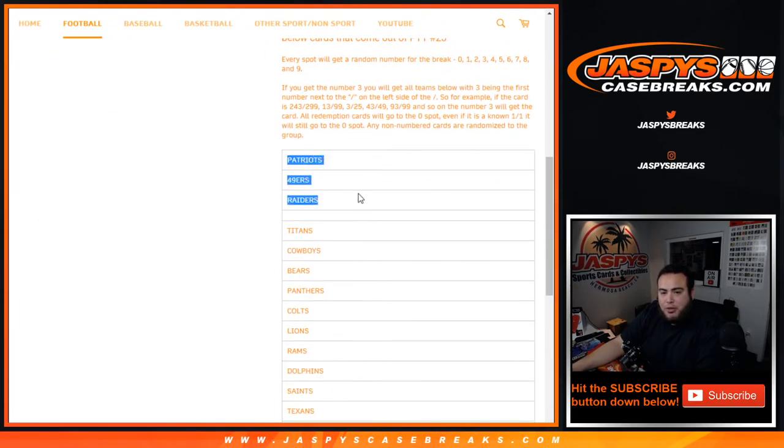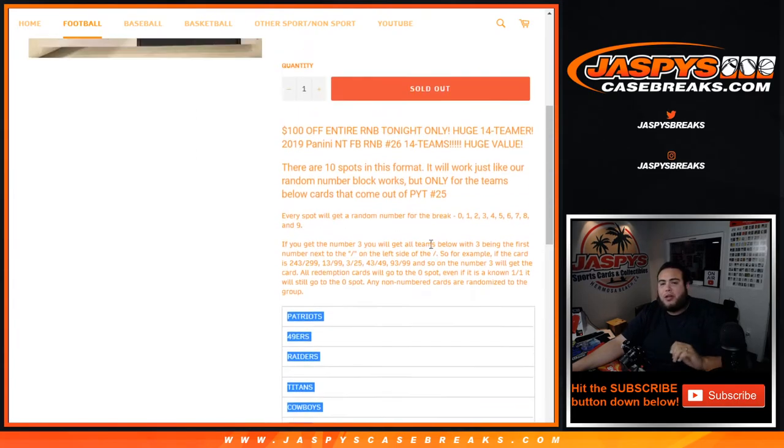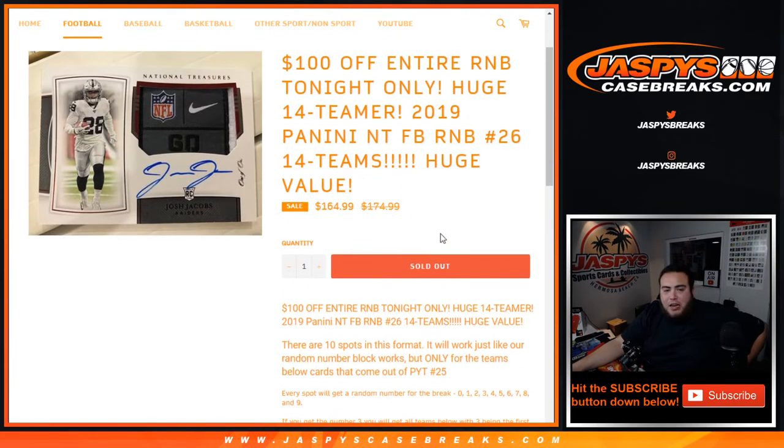So again, Patriots, 49ers, Raiders, Titans, Cowboys, Bears, Panthers, Colts, Lions, Rams, Dolphins, Saints, Texans, Bengals are all part of this random number block — works just like any other random number block break on our website, but only for these 14 teams in this break here of NT 26.